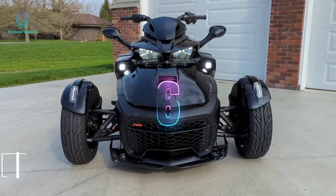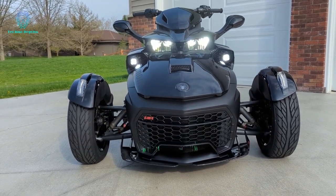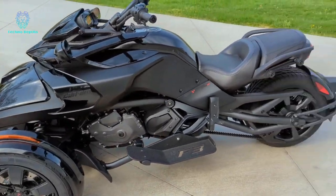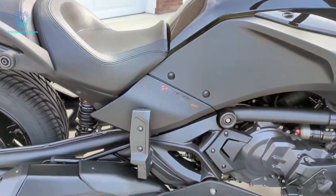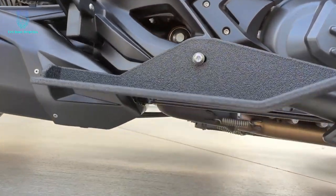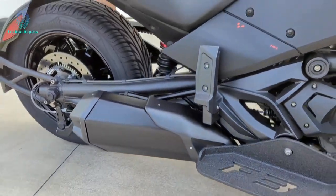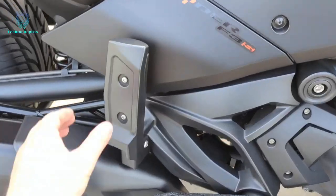The Can-Am Spyder F3 trike boasts bold design and meticulous construction. Straight from the factory, it impresses with a 7.8-inch LCD screen, BRP audio, and a range of approximately 406 kilometers on a full tank. Its 105-horsepower Rotax engine, paired with a semi-automatic gearbox, ensures powerful performance.